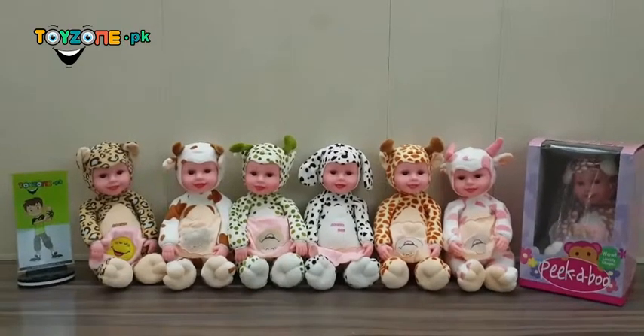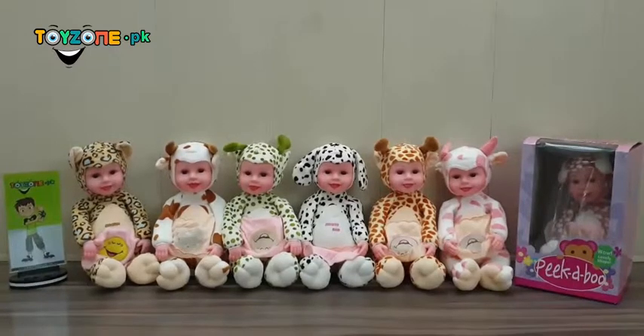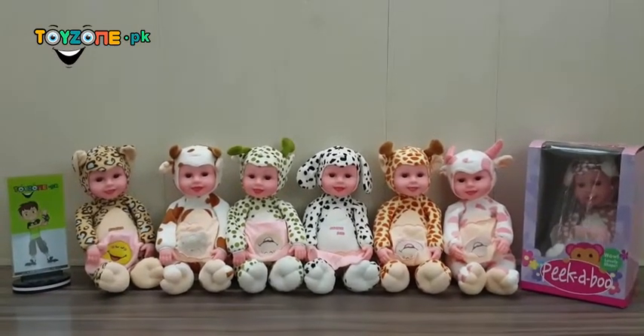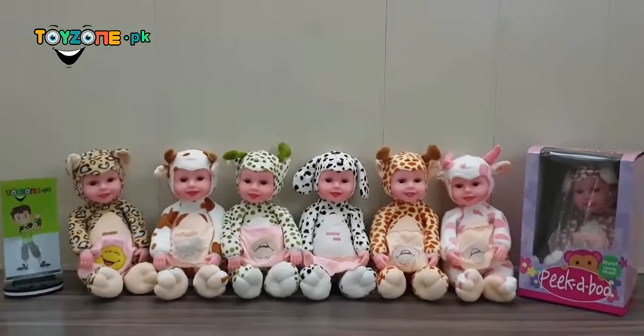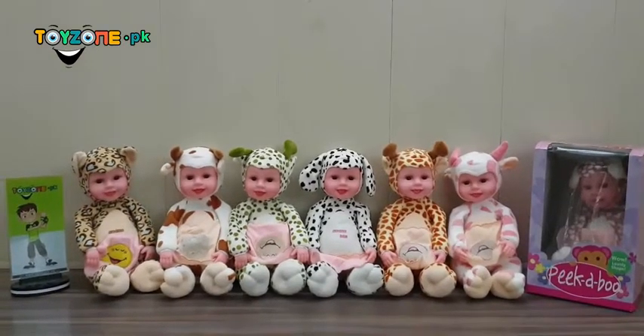Assalamualaikum and welcome to toyzone.pk. Today we are showing our new arrivals — this cute little baby which we call Peekaboo baby. This Peekaboo baby can be the best sibling and friend of your child. Let us show you how it works.